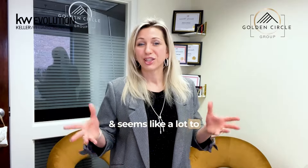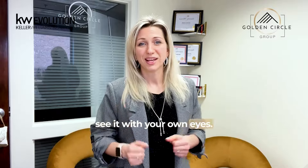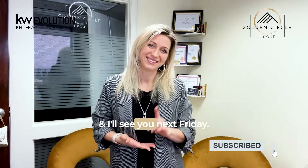Offered at $1,775,000, this exceptional residence offers a lifestyle of luxury and comfort. It's better to come see it with your own eyes, so call me today for a private tour, and I'll see you next Friday.